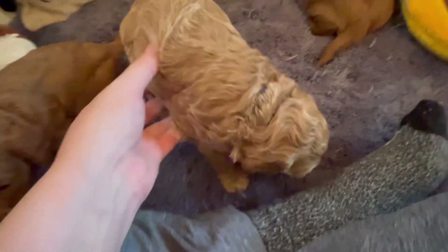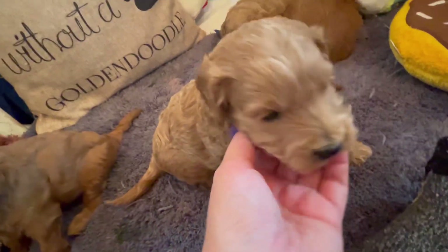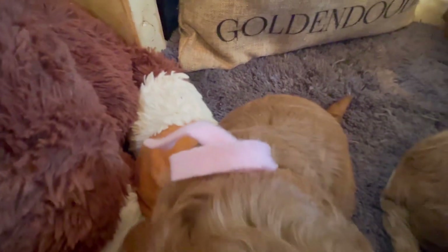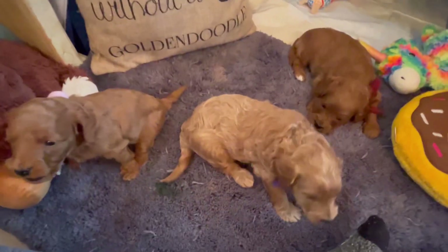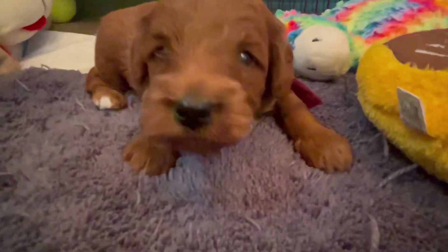Where are you going? Do you hear your mama calling you? You want mama. You haven't had enough — that's okay, us big girls have to stick together. Here's a look at all the girls side by side by side.